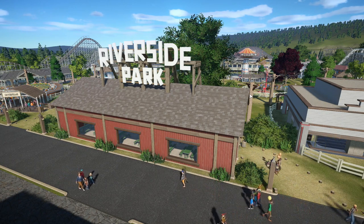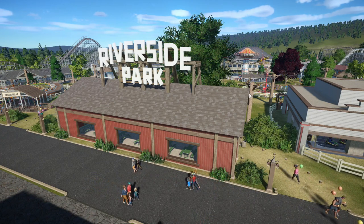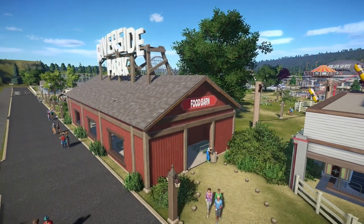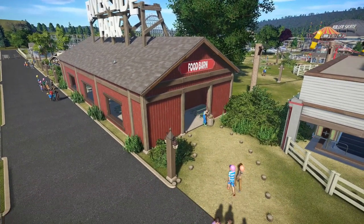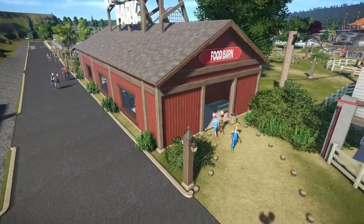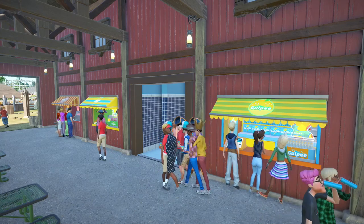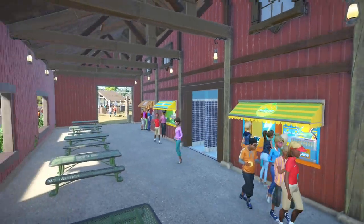So part of it is a reproduction of the original, and part of it is just made up. Starting from the front, this barn here was originally in the park and I don't actually know what was in it, but I made it into a food barn because it seemed like the appropriate thing to do. I just put a few shops in there and a restroom, which I'm probably going to change later because it doesn't seem very sanitary to have the restroom right next to shops.